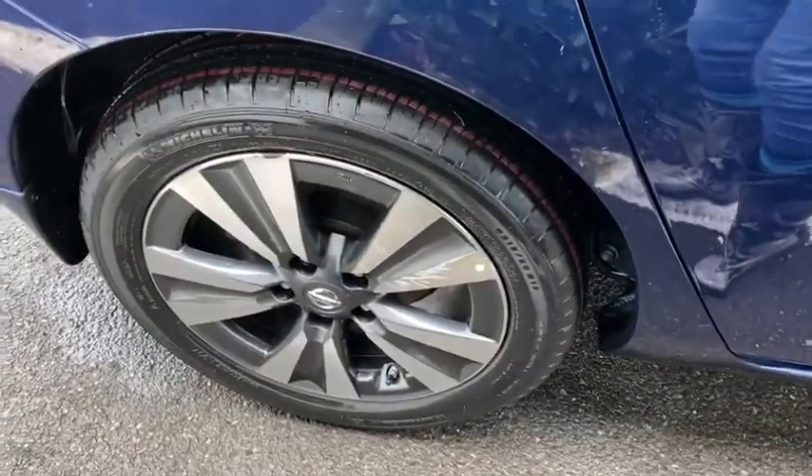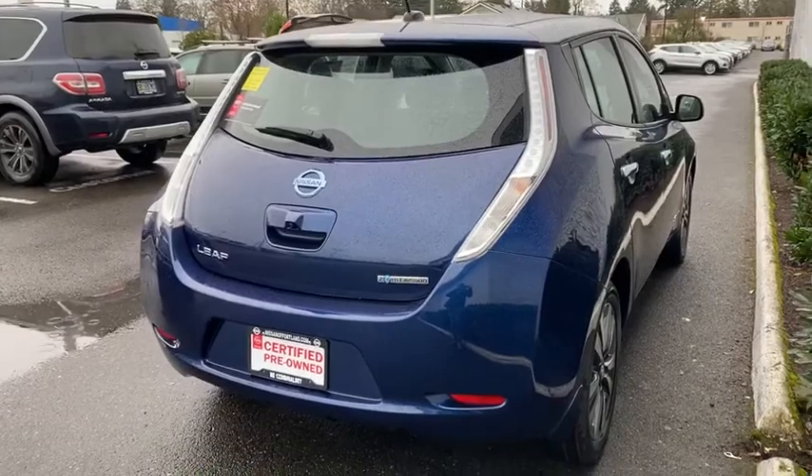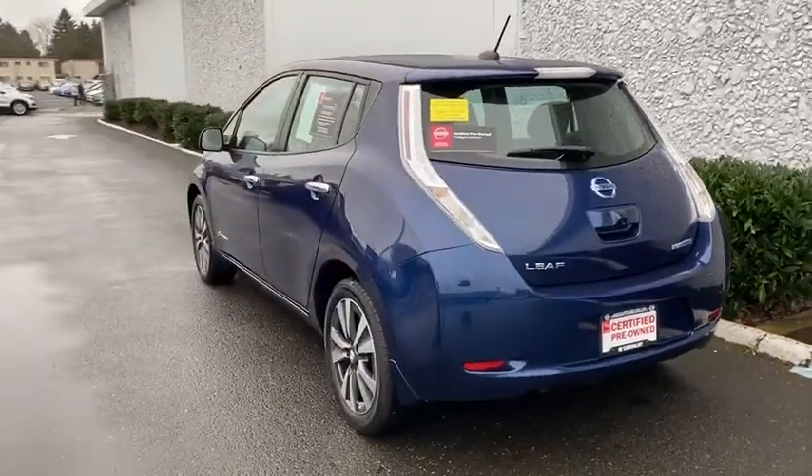This vehicle has less than 15,000 miles. Here are some of this vehicle's great options: keyless entry, navigation system, backup camera, leather-wrapped steering wheel, Bluetooth, power steering, adjustable steering wheel, keyless start, and cruise control.